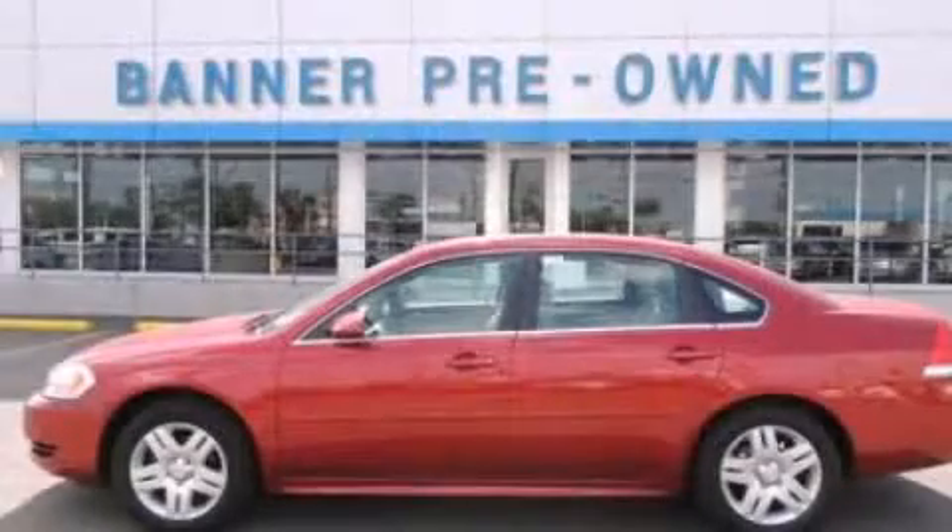This vehicle has fewer than 13,000 miles on the odometer. This automobile won't last long at this price. Call and arrange a test drive now.